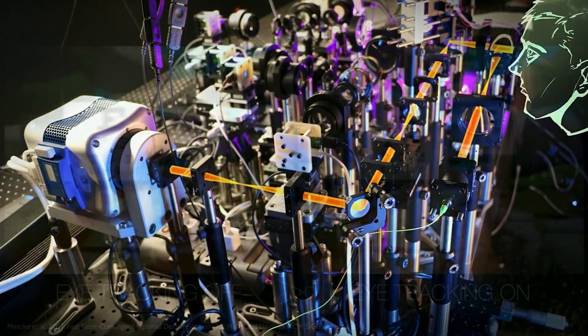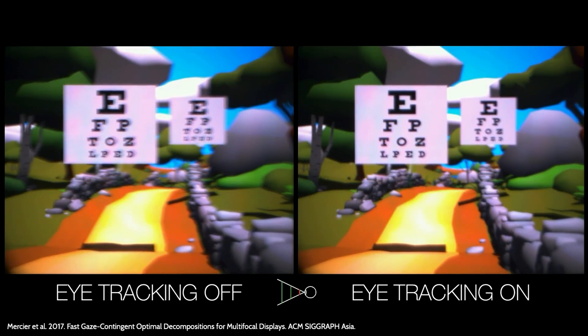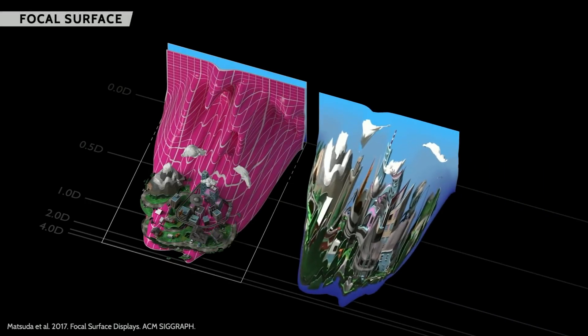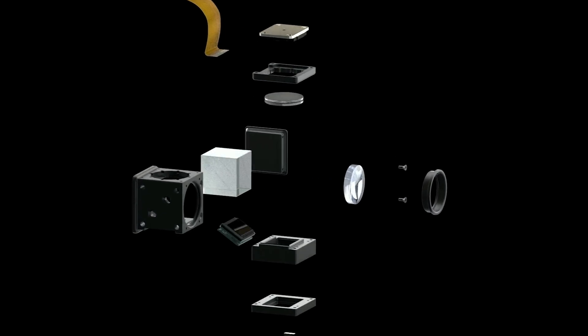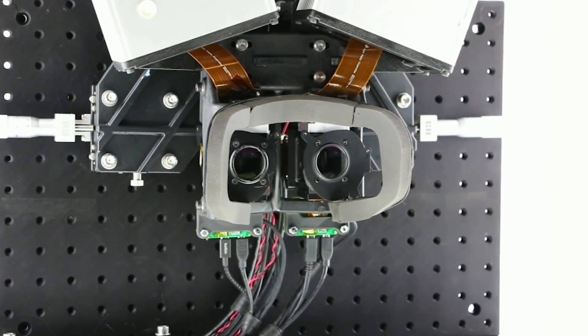Now the question is: what is going to happen in the future? The idea is to get rid of focal planes and instead create a focal surface, or even more focal surfaces. They built a computational display using an SLM system, able to transform light into a surface, unfortunately wasting some of that light. But it was functional, and focal surfaces might be a way to go in the future.